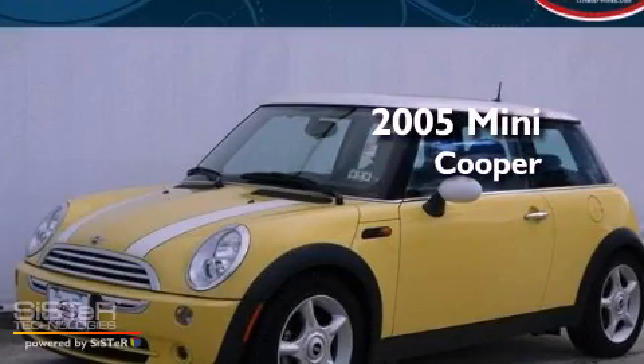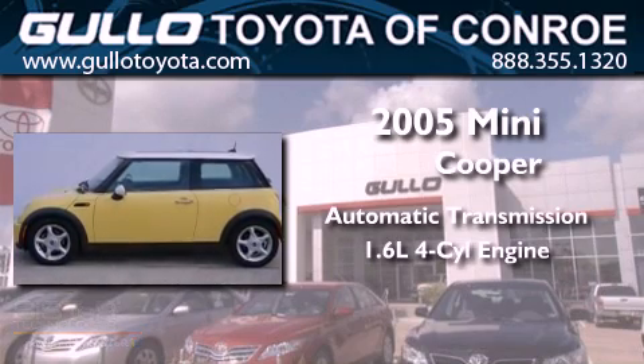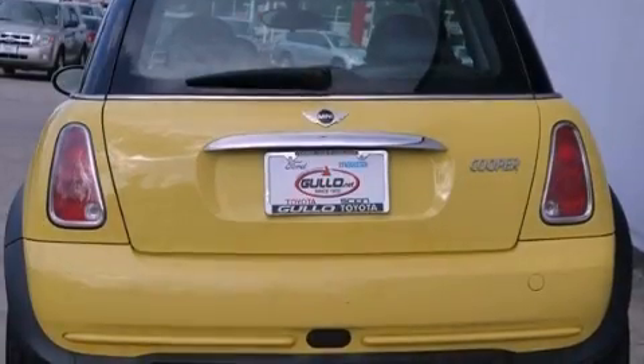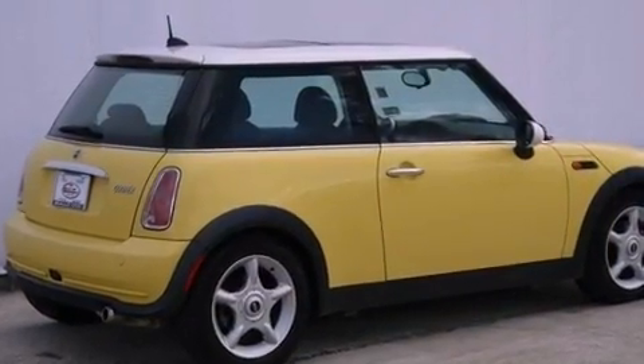This is a 2005 Mini Cooper. This vehicle has seating for four adults and an inline four-cylinder engine. Its top features include a multi-link rear suspension, a sunroof, aluminum wheels, and a tire pressure monitoring system.